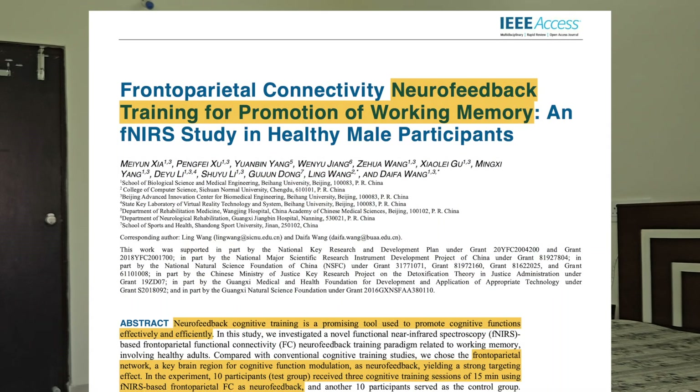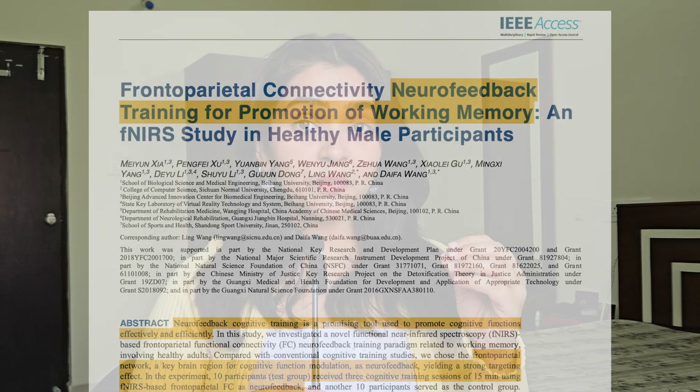20 participants sat in a neuroscience lab at Beihang University. Each of them wore a lightweight cap equipped with tiny near-infrared sensors that could measure how different regions of their brain communicated in real time. They could literally see their brain regions communicating on a screen in front of them.